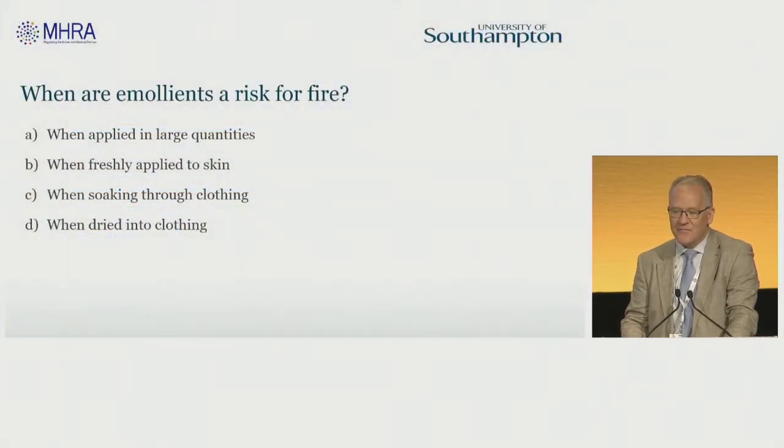When are emollients a risk of fire? Is it when they're applied in large quantities, when they're freshly applied to skin, when soaking through clothing, or when dried onto clothing? We'll make this quite quick.